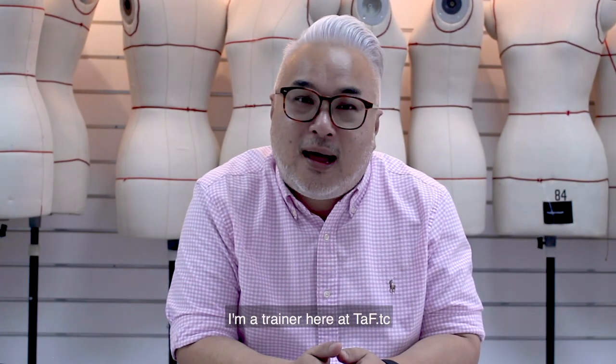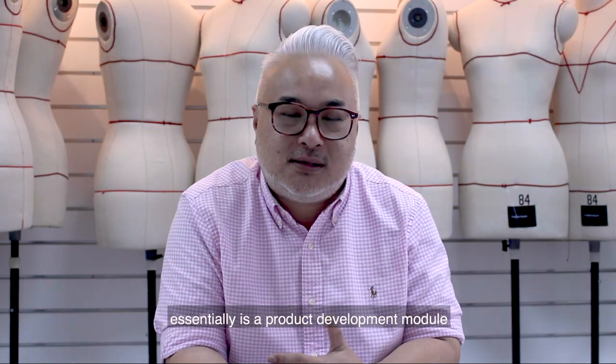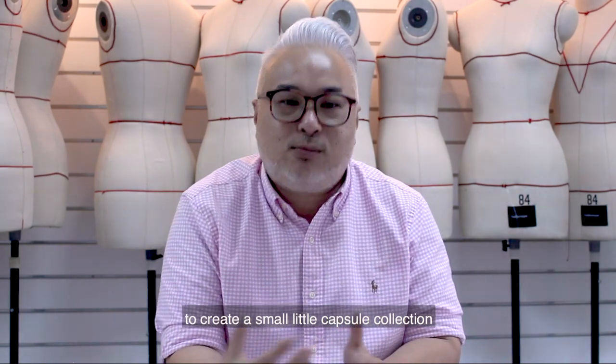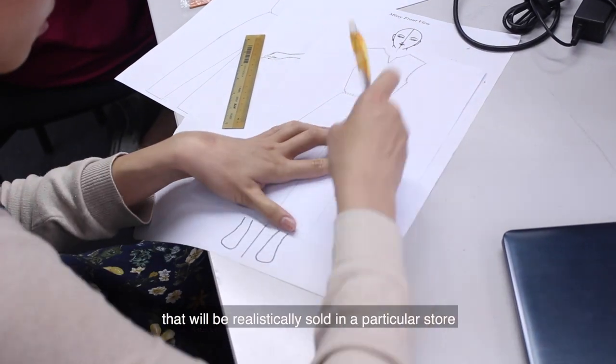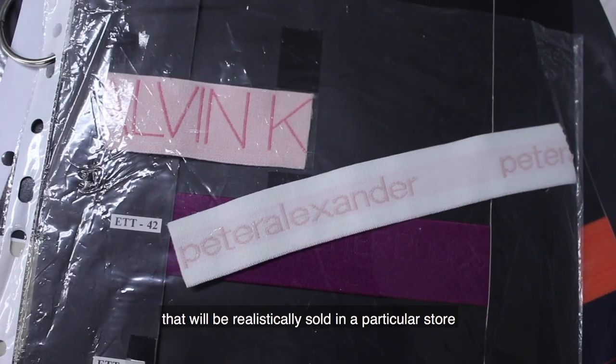Hi, my name is Thomas Tan. I'm a trainer here at Tefty Sea. The apparel product development course is essentially a product development module to create a small capsule collection that will be realistically sold in that particular store.